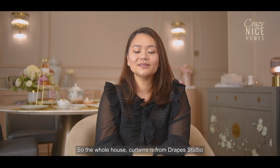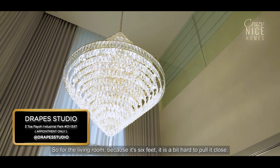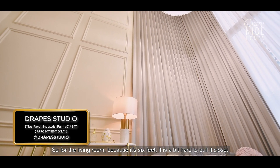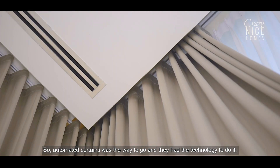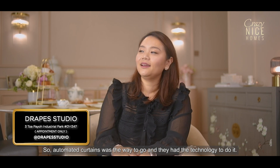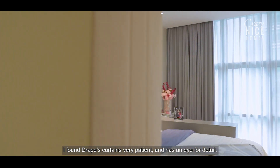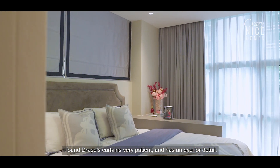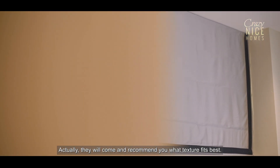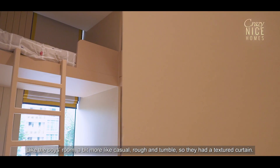The whole house curtains are from Drip Studio, and they had a lot of technology. For the living room, because it's six feet, it's a bit hard to pull it close, so automated curtains was the way to go. For everywhere else they also customised our curtains. I found Drip's curtains team very patient with an eye for detail — they will come and recommend what texture fits best. Like the boys' room would be more casual, rough and tumble, so they had a textured curtain.